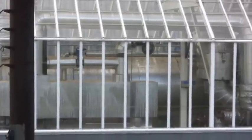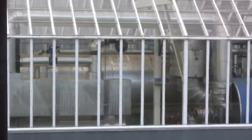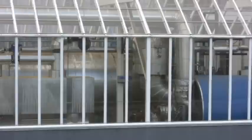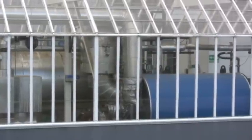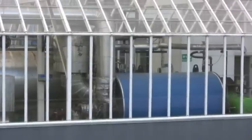Pyrolysis is the controlled heating for decomposition of organic substances with little or no oxygen, which allows for the capture of syngases for electricity and heat, and the creation of biochar as a byproduct.